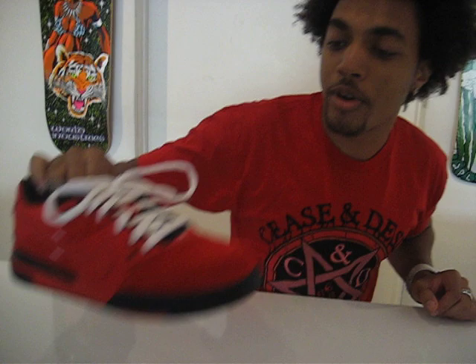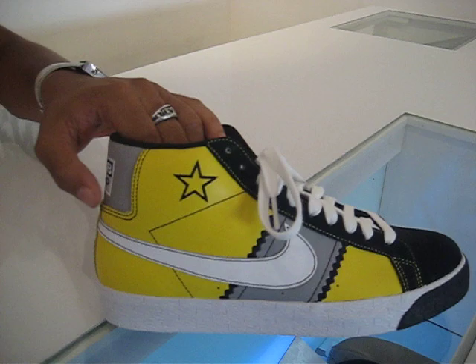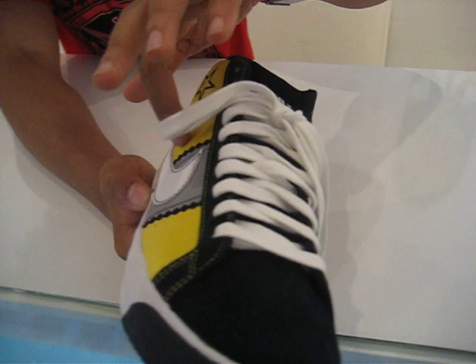It goes with my shirt perfect, and then over here we got the Nike SV Sub-Pop Elite Quickstrike Blazers. This one's crazy crazy.